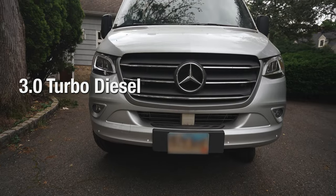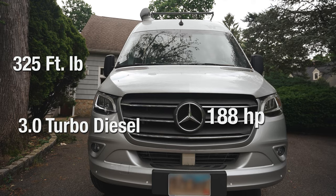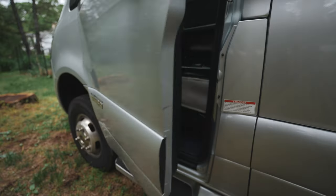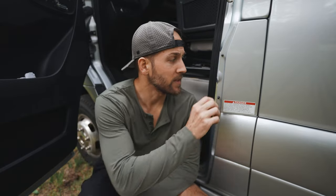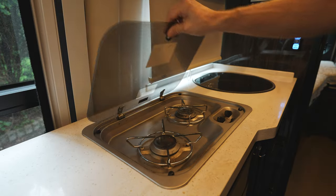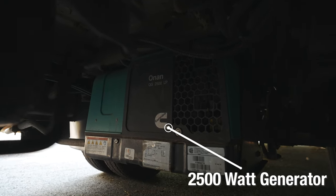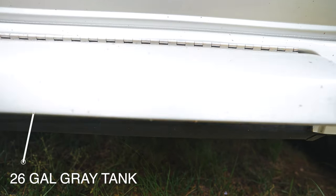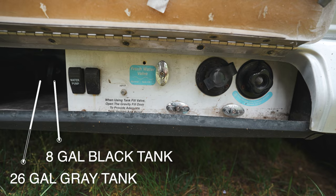Let's talk numbers. This van has a 3.0 turbo diesel with 188 horsepower and 325 foot-pounds of torque. For fuel, it has a 26-gallon diesel tank and a 68-pound propane tank. The propane fuels the stove, kitchen, heater, hot water heater, and actually fuels the onboard 2,500-watt generator. For tanks, it has a 25-gallon freshwater tank, a 26-gallon graywater tank, and an 8-gallon blackwater tank. This van is just under 10 feet tall and has a 5,000-pound towing capacity, so we could actually tow another vehicle.